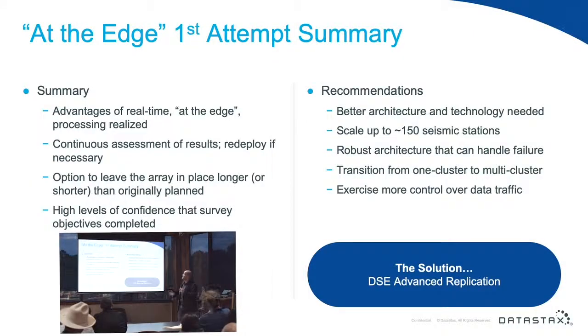Summarizing what that means: we realized the advantages of doing science at the edge. We were able to do continuous assessment by processing data hourly in batch, which worked best for our seismic method. We had the option to leave the array out longer or shorter once we got the convergence we were looking for, and we had high confidence the survey was completed — we knew when we were done, which is difficult with passive seismic. But the recommendations after that first event: we needed a better architecture, better tech, and needed to scale up to 150 nodes for year-two DOE funding.